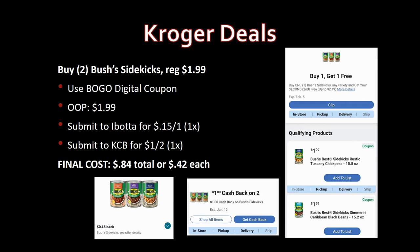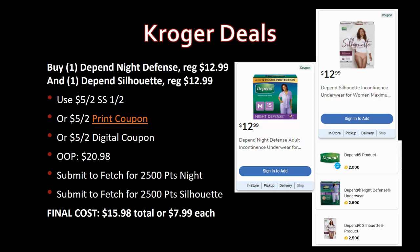Bush's Sidekicks — grab two for this deal. Regularly priced $1.99, there's a buy-one-get-one digital coupon — pay just $1.99 for both. Ibotta has a rebate for 15 cents back on one, limit one time; Kroger cashback has $1 back on two, limit one time. Final cost for two: 84 cents total or just 42 cents each.